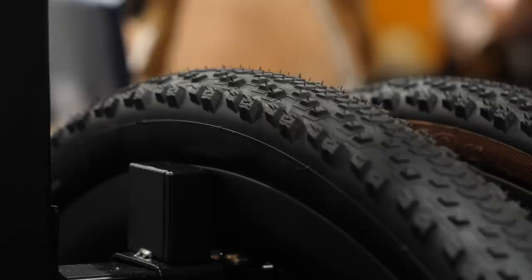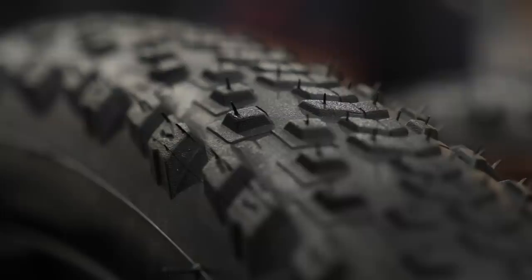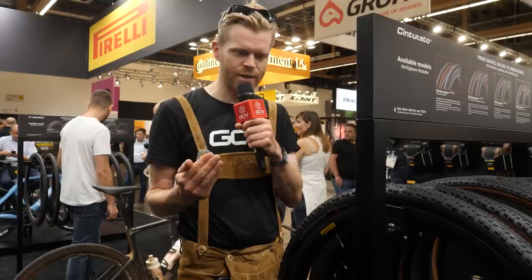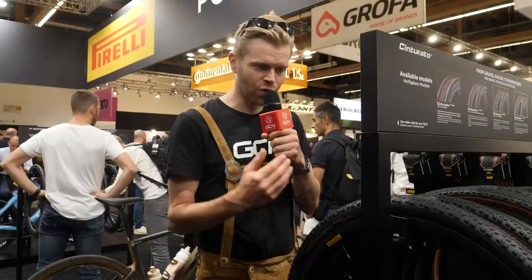It's called the Cinturato RC. What Pirelli have done is worked with the pro riders — gravel is still a very much evolving sport — and they've listened to the feedback of what they need and want. This tire has a very fast tread profile down the center line of the tire where you want more speed, especially on roads and faster, less technical bits of gravel, but the edges of the tire are a lot more built up with much bigger knobbly bits that go in the opposite direction to the faster tread, so they can dig in and give you more grip when banking the tire around corners.